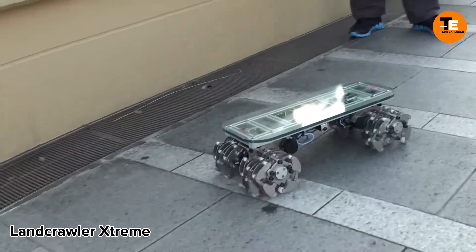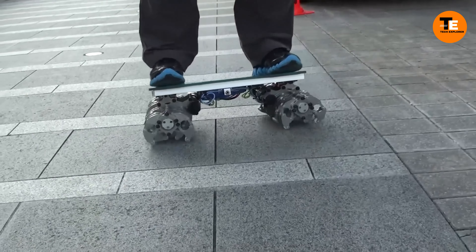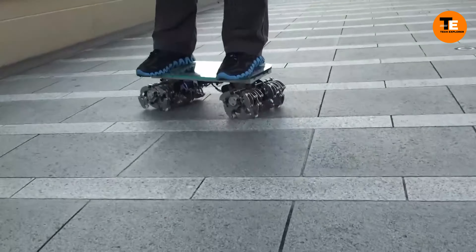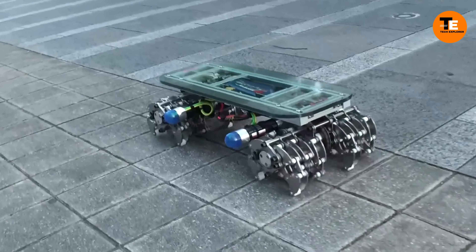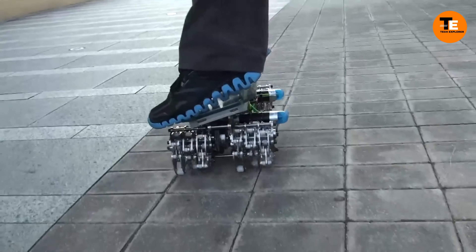The Land Crawler Extreme is no ordinary skateboard — it's a futuristic marvel. With 24 motorized legs, it moves like a spider, carrying up to 175 pounds, smoothly controlled by remote. This unique creation is priced at $3,999, perfect for thrilling rides.